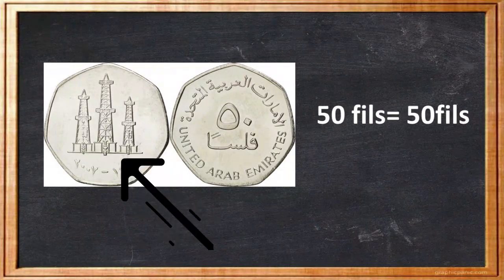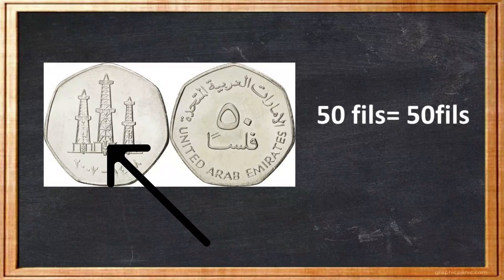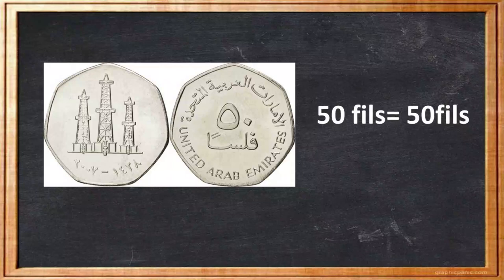The little structures you see on the 50 fils coins are actually three oil derricks, marking the turning point in the UAE's history. Contributing massively to the country's progress, oil was first discovered in the 1950s, even before the seven Emirates had united to form the UAE.